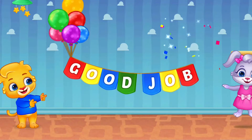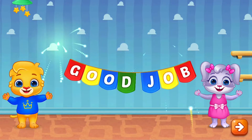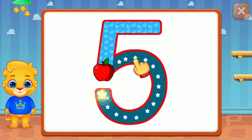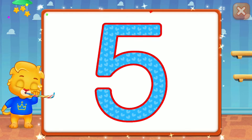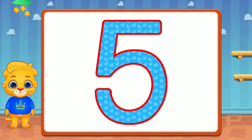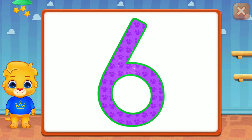Good job! Five! Good job! Right! Five! Good job! Six,